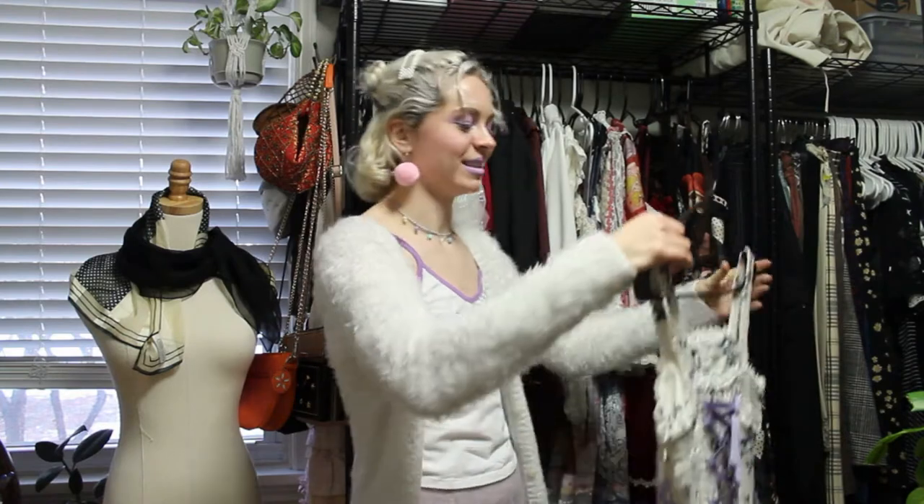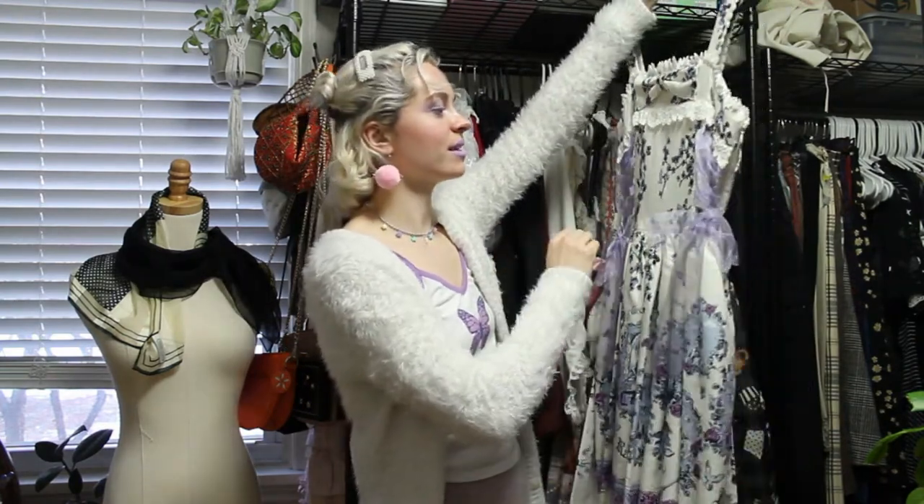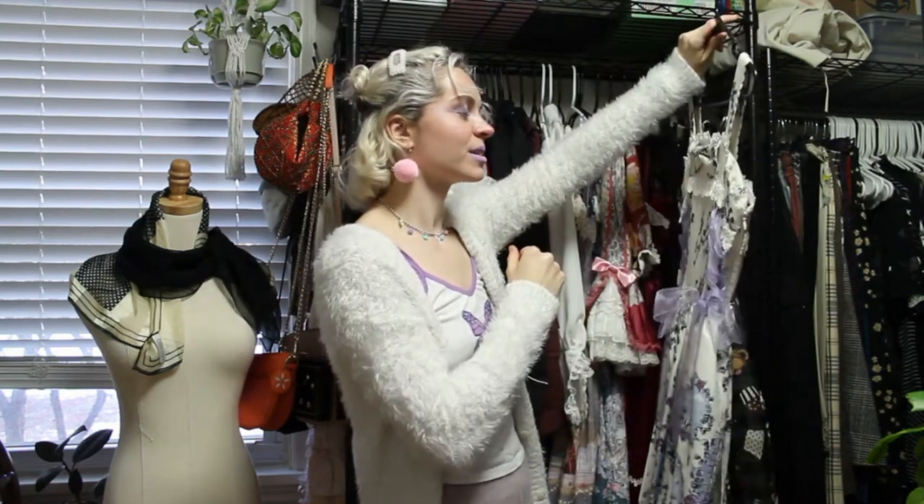Alice and the Pirates might be my favorite brand. I love the more drop waist on their styles — I just think they're so, so beautiful.